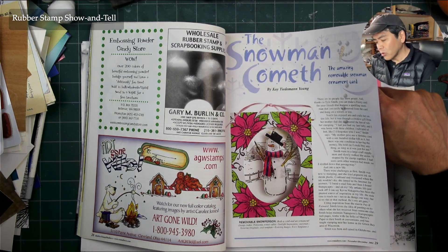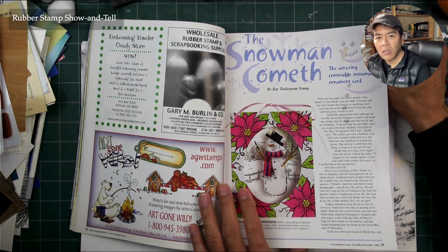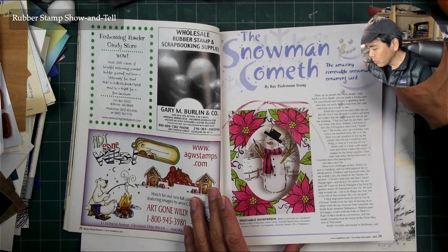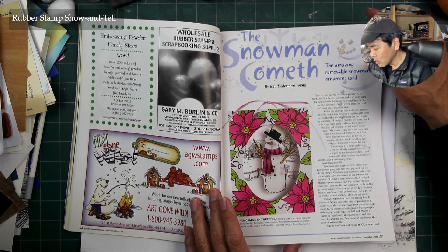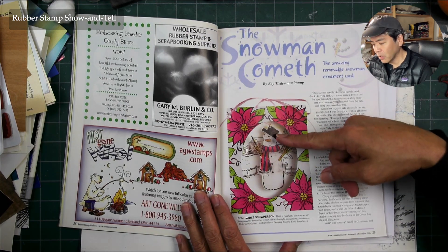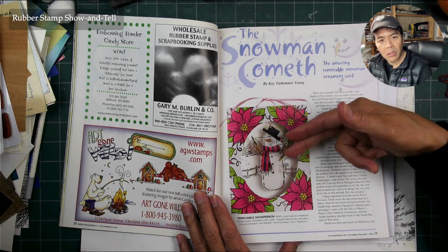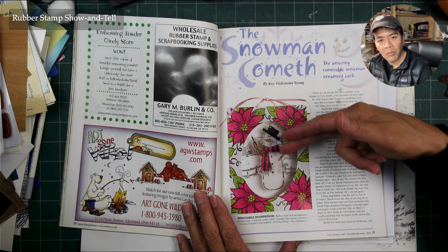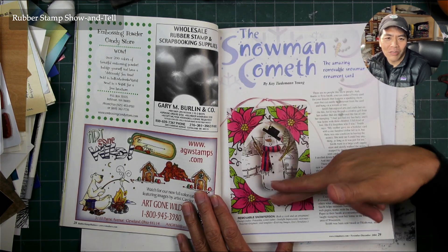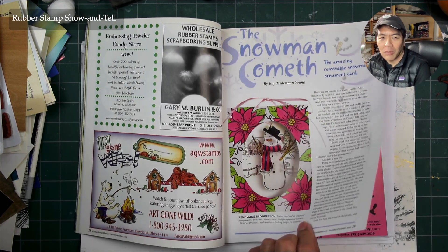I'm not sure if they carried a bunch of different manufacturers' things or if they also made supplies for making rubber stamps. Look at this — the amazing removable snowman ornament card. So you send a card like that with something dangling in there, and I bet you can take that off and it becomes an ornament you can put on your tree.